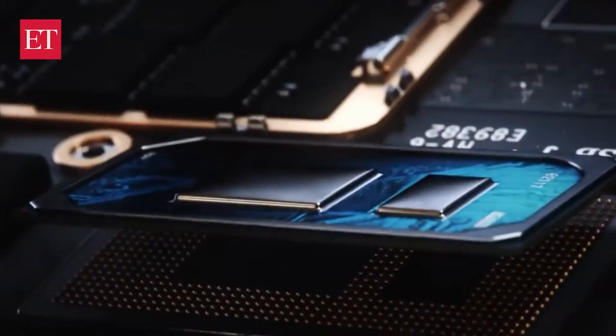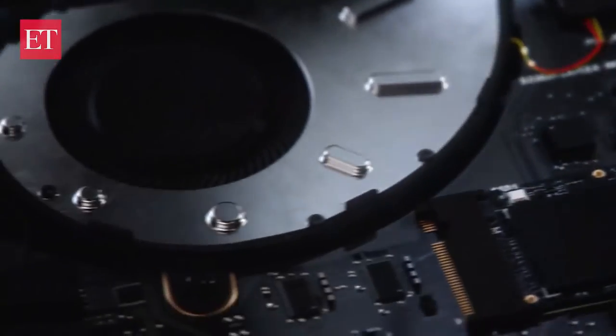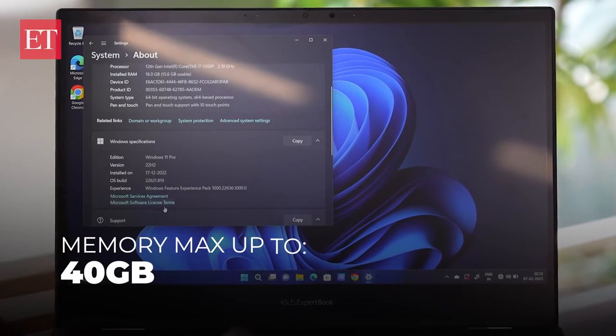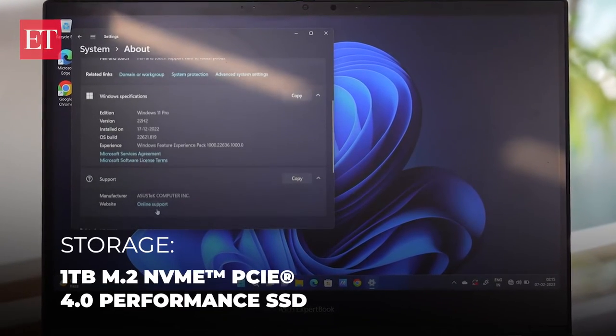It is a capable workhorse with Windows 11. Boot-up time is minimal and the laptop doesn't heat up much, unless you're playing GTA 5 or editing video for an hour or more. The fans do make their presence felt at times, but it's negligible. The laptop has dual-channel RAM with 8GB DDR5 soldered on board; this unit comes with 16GB and can go up to 40GB. Storage supports two PCIe 4.0 slots for up to 4TB. Asus also provides performance and aesthetic customizations through the MyAsus app.